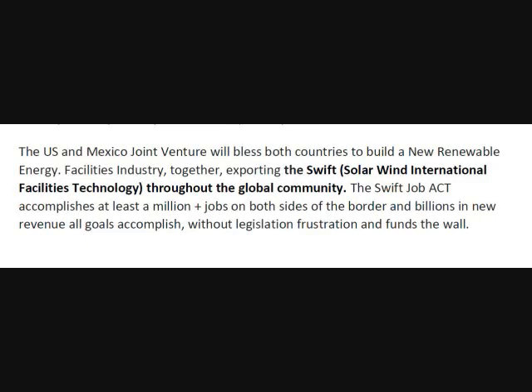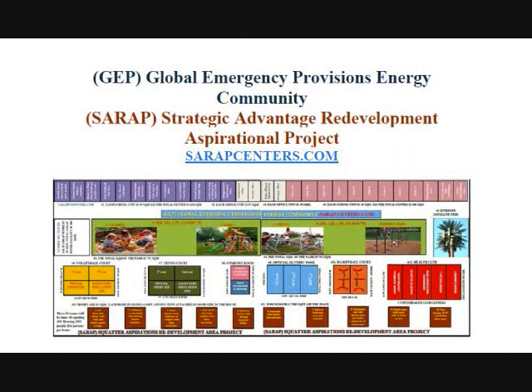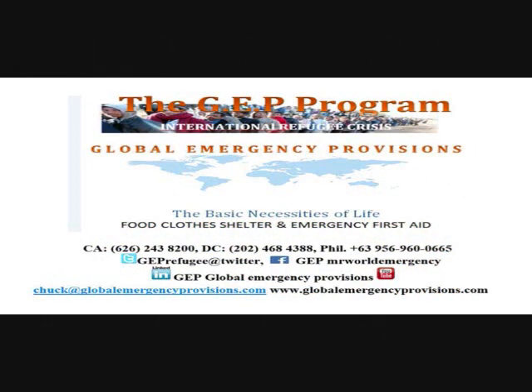The U.S. and Mexico joint venture will enable both countries to build a new renewable energy facilities industry together, exporting the SWIFT Solar Wind International Facilities Technology throughout the global community. The SWIFT Job Act accomplishes at least a million-plus jobs on both sides of the border and billions in new revenue, all of which is attained and established without any legislation or frustration, paying for the total cost of the wall. We're looking forward to working with all states and the border areas, as well as Mexico, to build this new future.